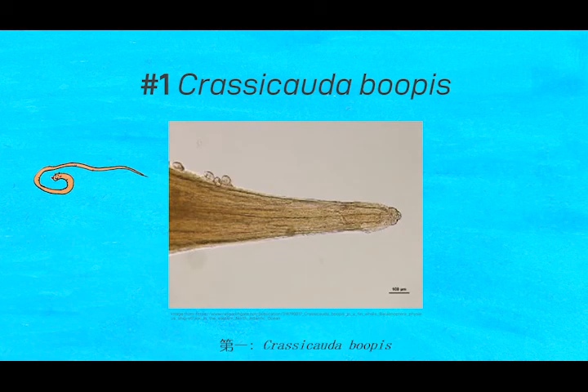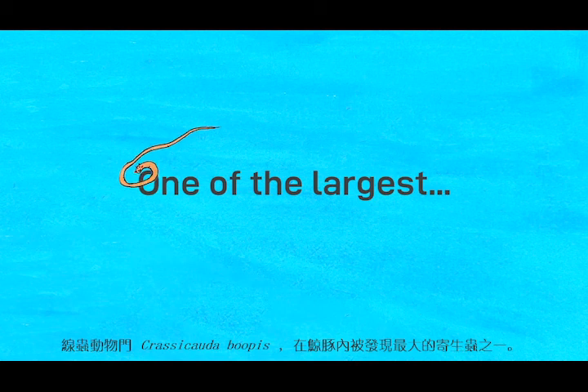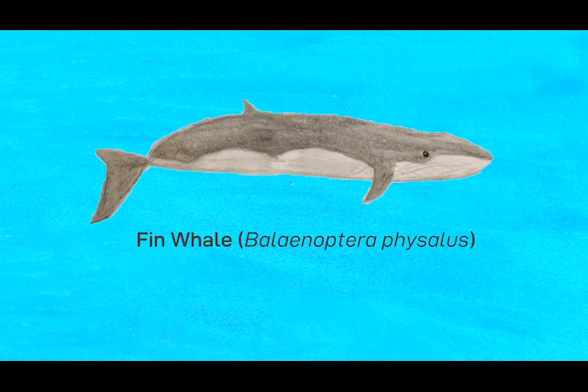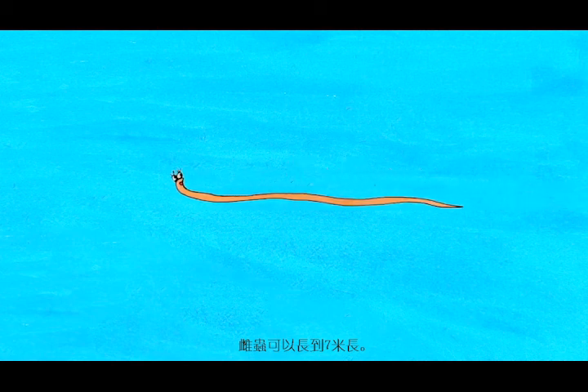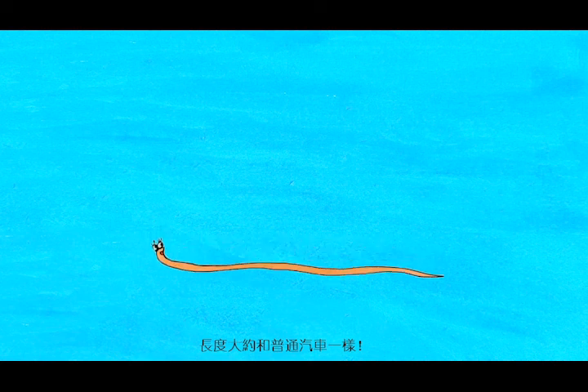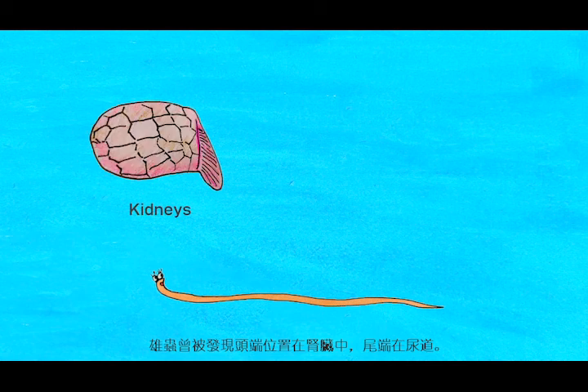Number 1: Crassicotta bupis. A nematode called Crassicotta bupis is one of the largest parasites that have been found within cetaceans, including the fin whale. The female worms can grow up to 7 meters long — that is around the length of the average car. Males have been found with their head end in the kidneys and their tail end in the urethra.